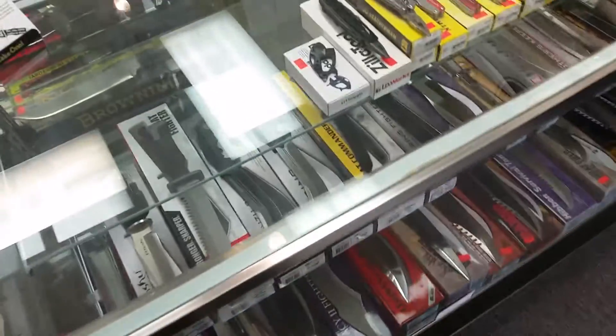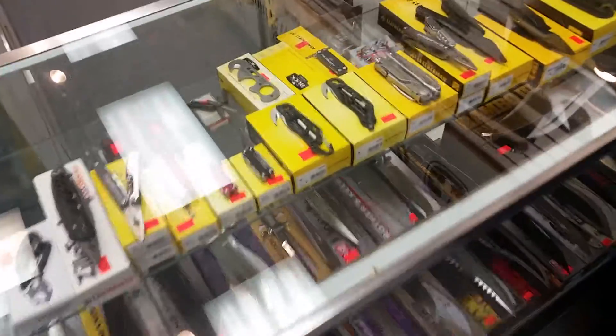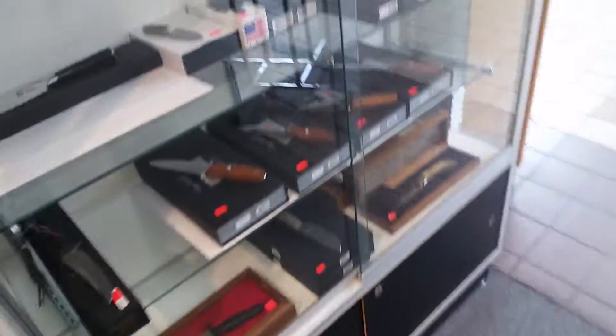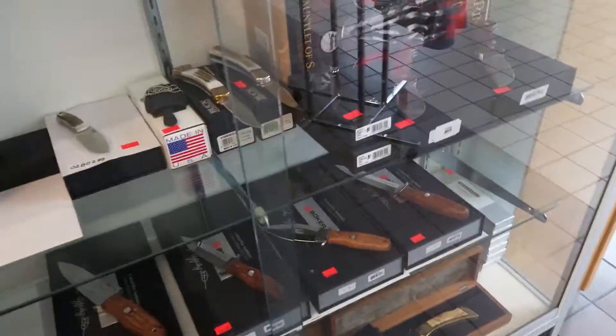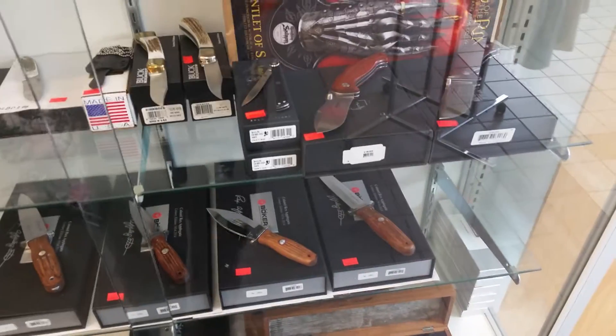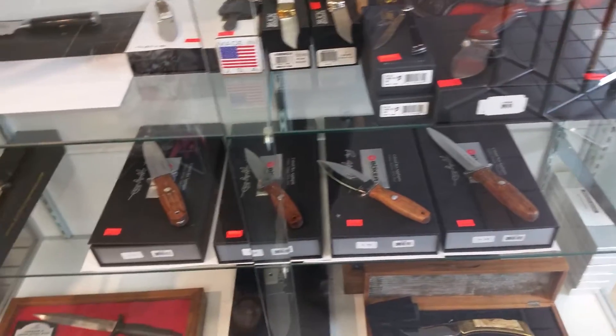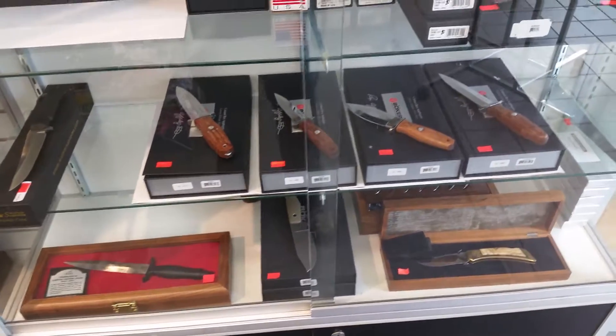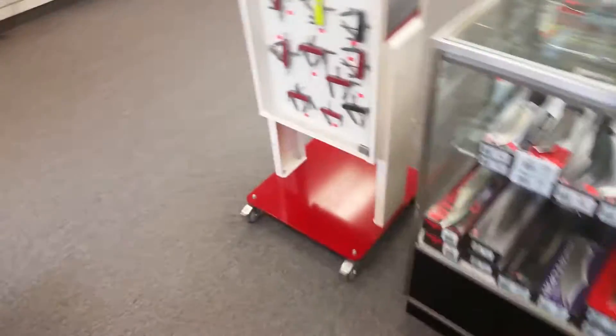Hey guys, so I finally got here — this is S&R Knives, probably one of the better places to get actual knives in Canada. They got everything here. I'm like a kid in a candy store right now. They got all like Boker, Solingen, Germany, fixed blades over here, and the prices are actually quite good. I'm gonna have to fight myself on not spending so much money here.